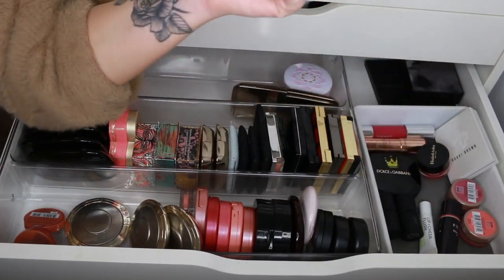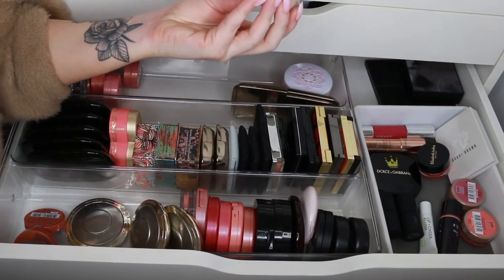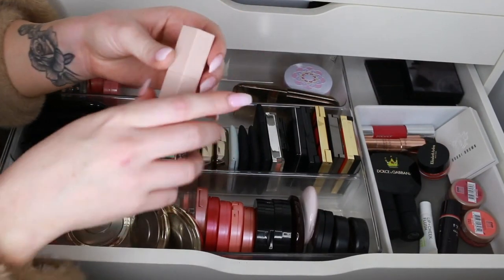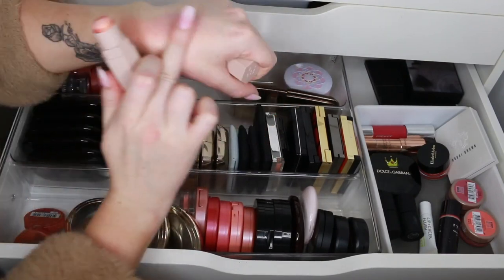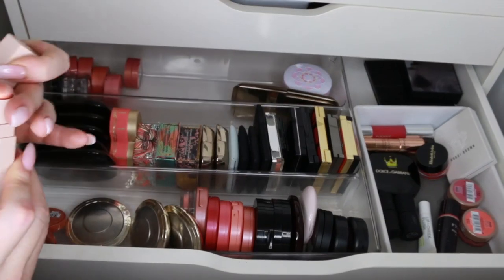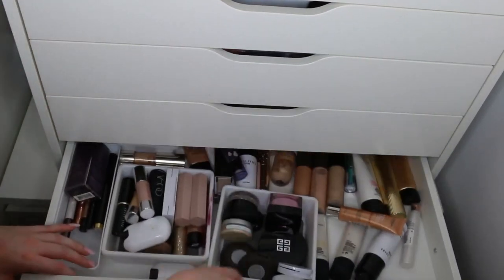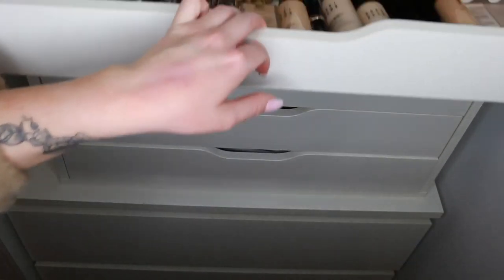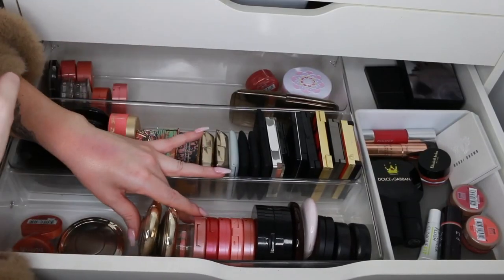I have this Fenty matchstick in here in the shade Trippin — it looks more like a highlight, but I see why I put it in this drawer because it does have that peachy shade to it. I'm going to move it to my cream highlight drawer — another drawer that I need to tidy out.